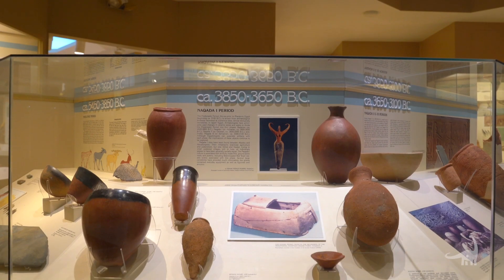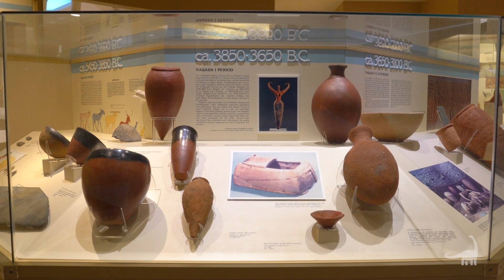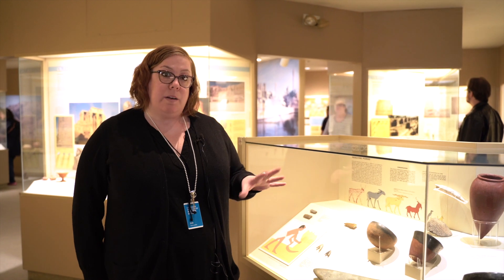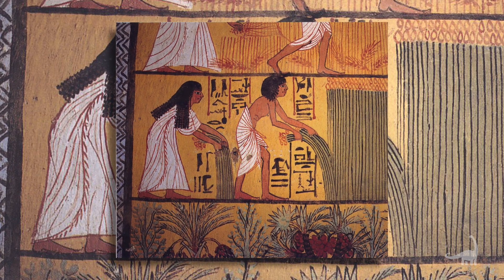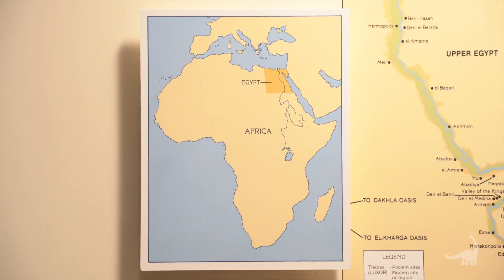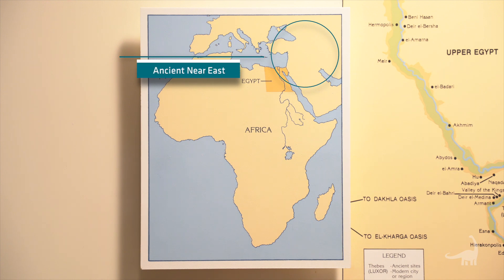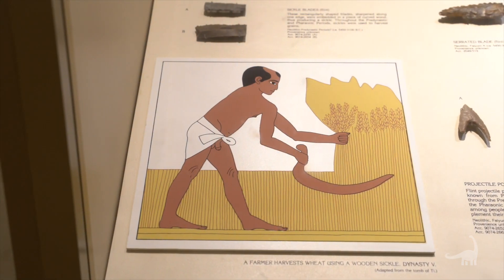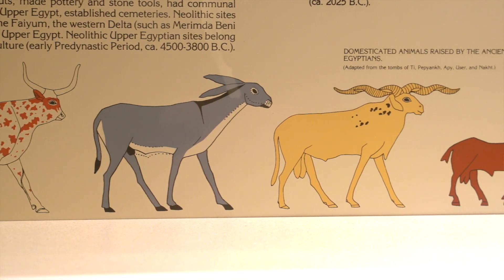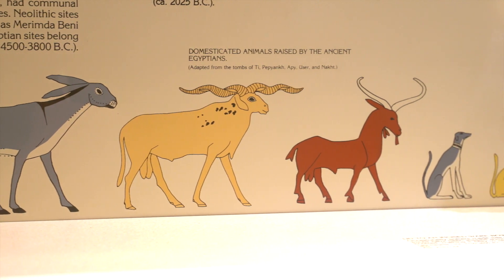We're going to go a bit further back in time today to talk about the very beginnings of what we think of as sustained human settlement in Egypt. Almost six to seven thousand years ago, people started settling in the Nile Valley, coming from different parts of Africa and also from what we know as the Ancient Near East, bringing with them knowledge of agriculture and animal domestication, which gave humans the means for sustained settlement.